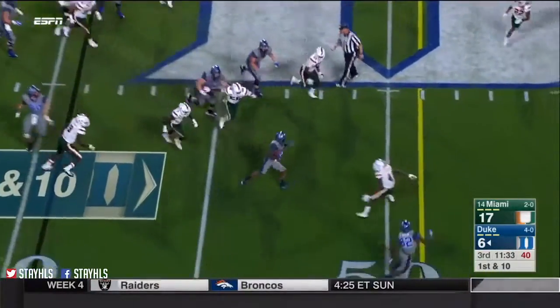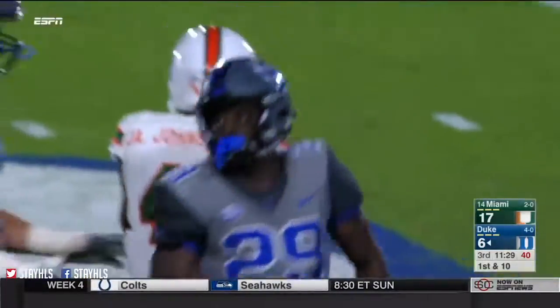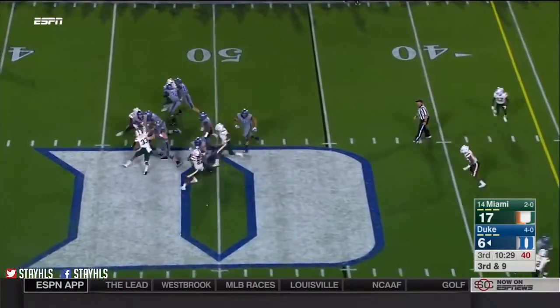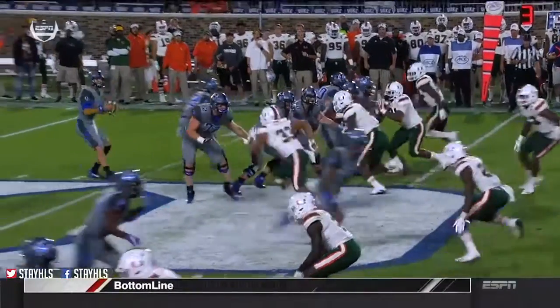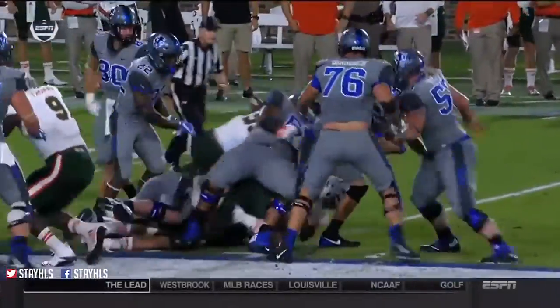Wilson again, right up the gut, into Miami territory. Another Duke first down on the ground, positioned well by the offensive line. Jones under pressure — swallowed up by the Canes D and sacked. Great position if you're an offensive lineman. Chad came up inside of the best offensive lineman for Duke.